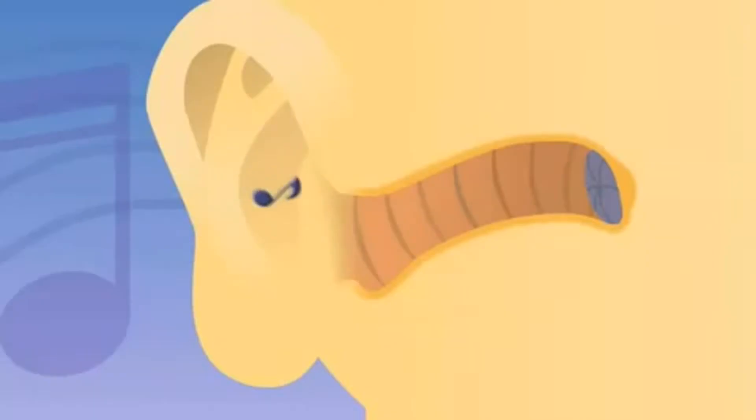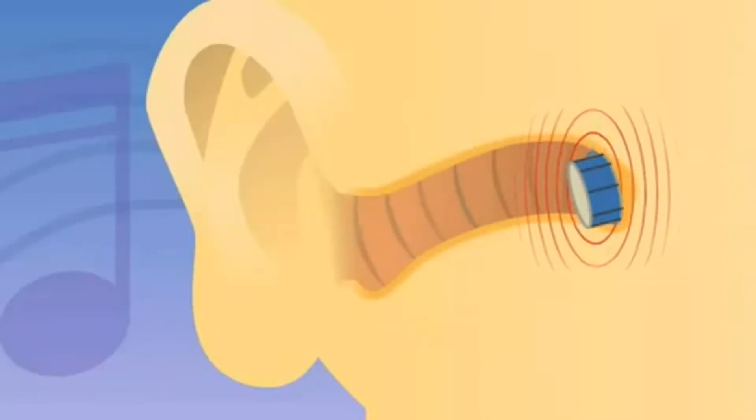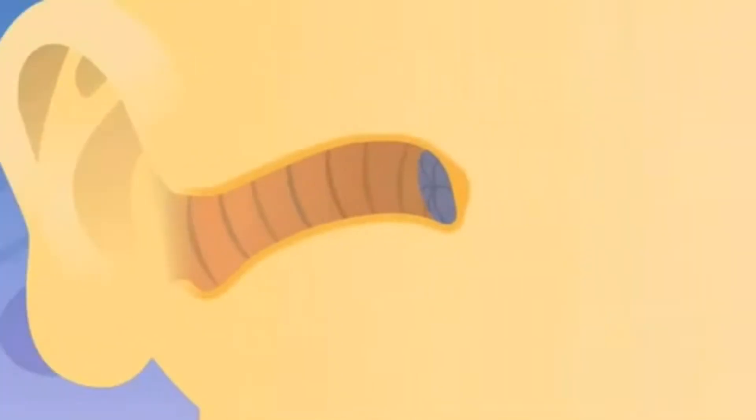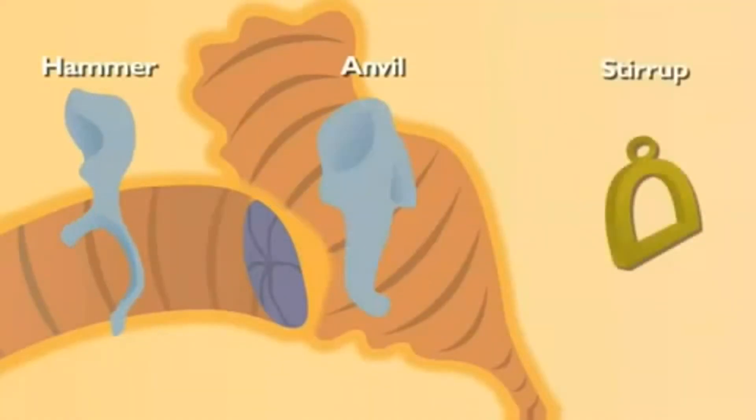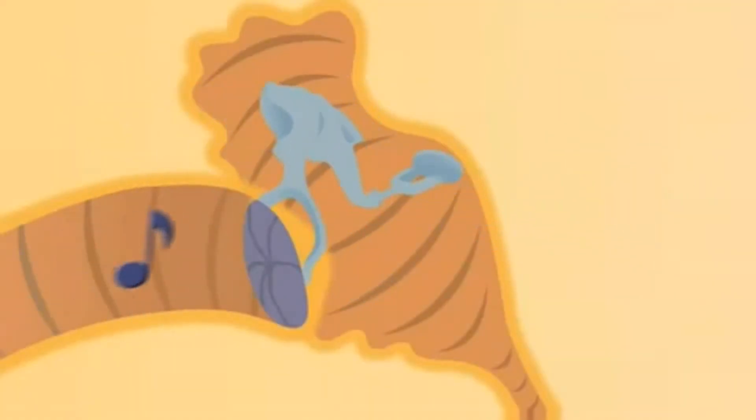The eardrum is a membrane inside the ear that vibrates when sound hits it. Like a real drum. Yeah. The eardrum is the gateway to the middle ear. Inside the middle ear are three tiny bones: the hammer, anvil, and stirrup. When sound enters the middle ear, each of these tiny bones vibrate and pass the sound on further into the inner ear. Like a chain reaction?